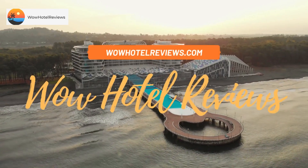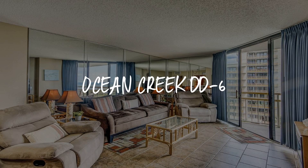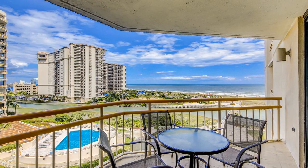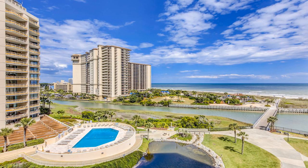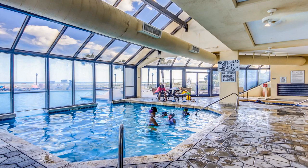Hello guys, welcome to Wow Hotel Reviews. Today I am reviewing Ocean Creek DD-6, a non-star hotel. Please use our booking.com link in the description to book the hotel and get special pricing. Some of the most popular facilities are two swimming pools, beachfront access, free parking, free Wi-Fi, and non-smoking rooms.